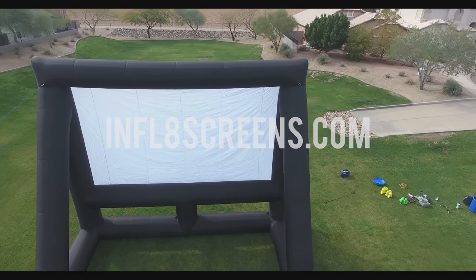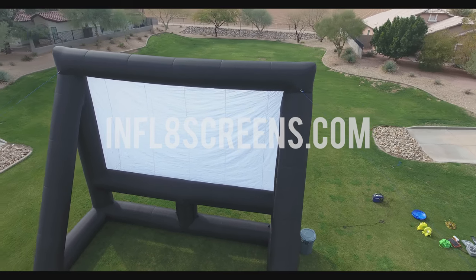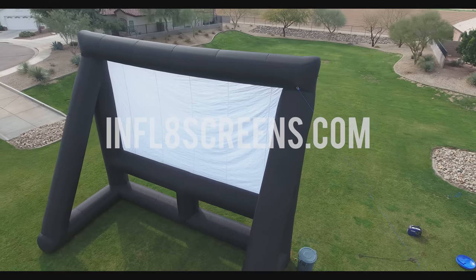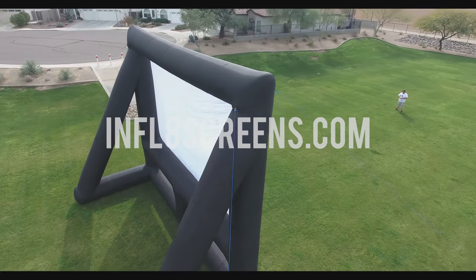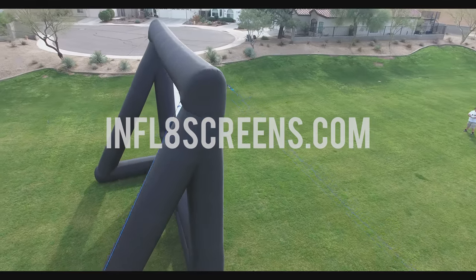which are beneficial for days with light wind. Its genuine 210D oxford cloth construction is superior to vinyl because it's lighter, cooler, very strong, and very durable.